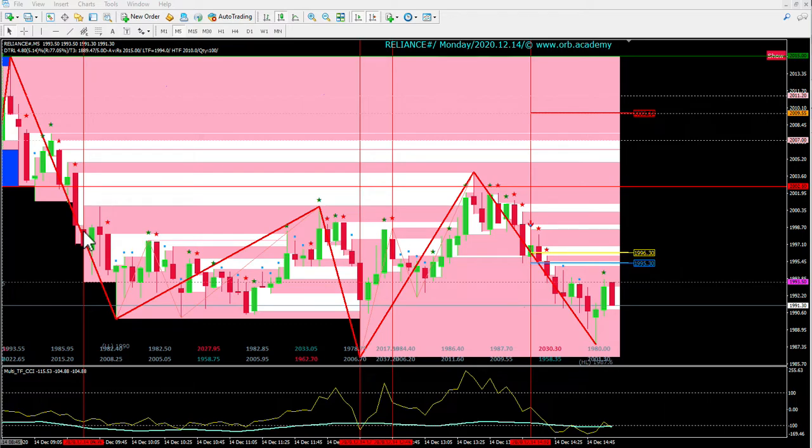The target was at 1987-88 and it was achieved at this point. In fact it did a low of 1986.75. So our target got achieved there and then after that we saw a reversal happening.